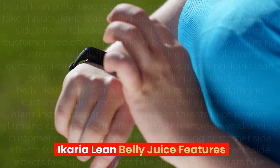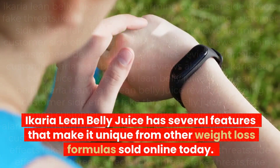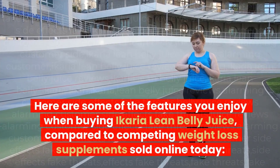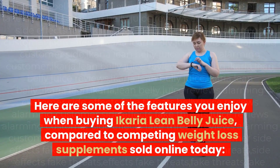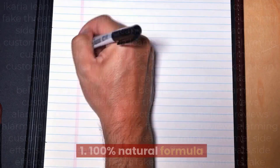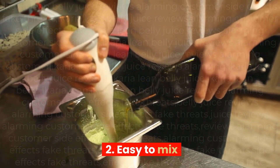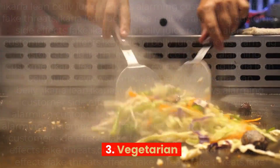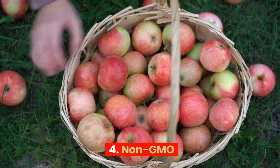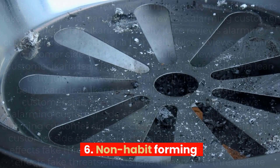Ikaria Lean Belly Juice Features. Ikaria Lean Belly Juice has several features that make it unique from other weight loss formulas sold online today. Here are some of the features you enjoy when buying Ikaria Lean Belly Juice compared to competing supplements: 1. 100% natural formula. 2. Easy to mix. 3. Vegetarian. 4. Non-GMO. 5. No stimulants. 6. Non-habit forming.